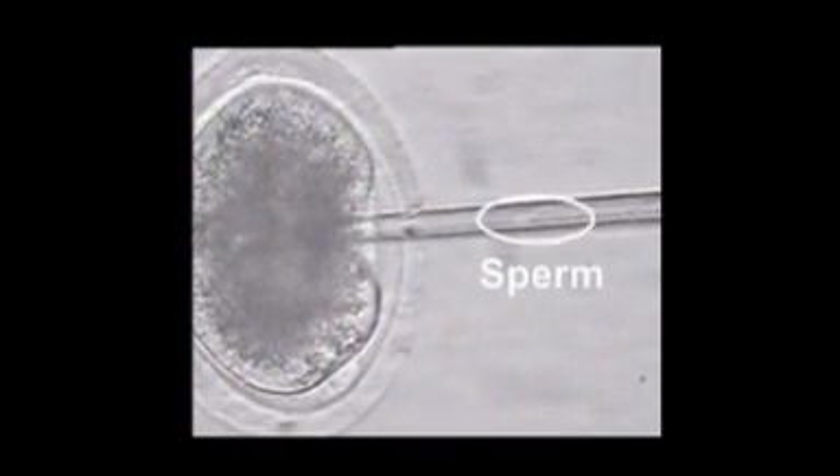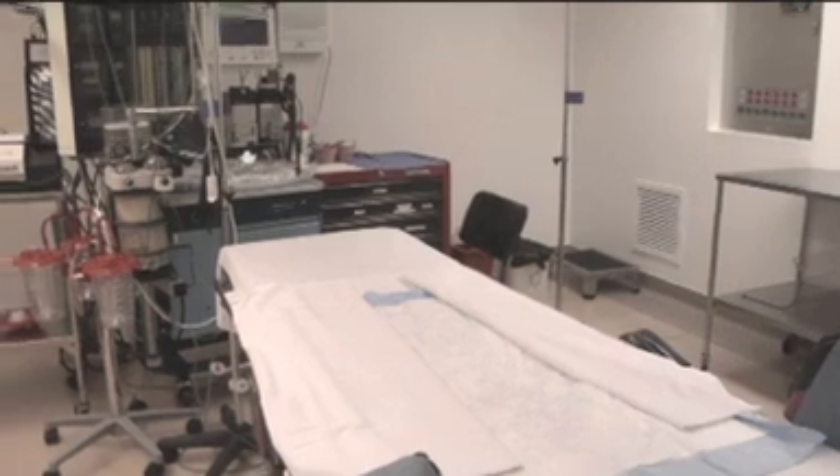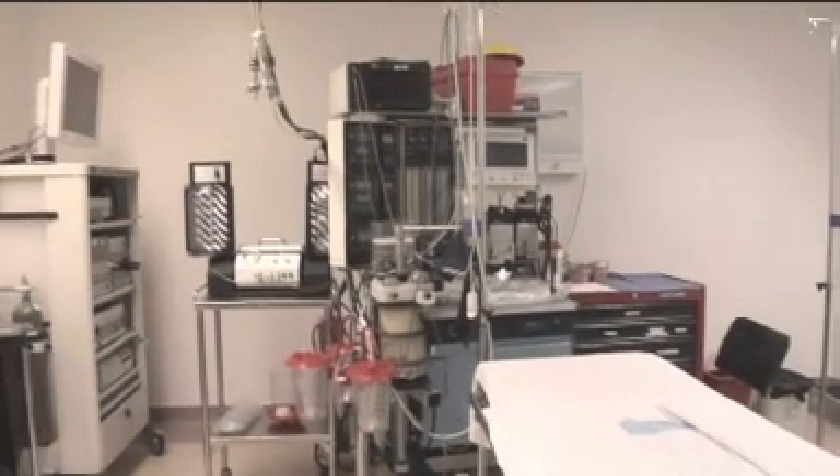One of the most recent developments in the treatment of infertility and during an IVF procedure is the development of ICSI. All we need is a single sperm and a single egg to be able to achieve a pregnancy with ICSI. This is a major development. It requires a very sophisticated lab and very sophisticated technologies, and if it's needed, that's probably the only way this patient will ever be able to get pregnant.